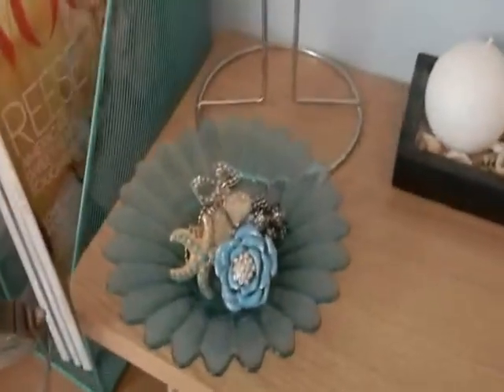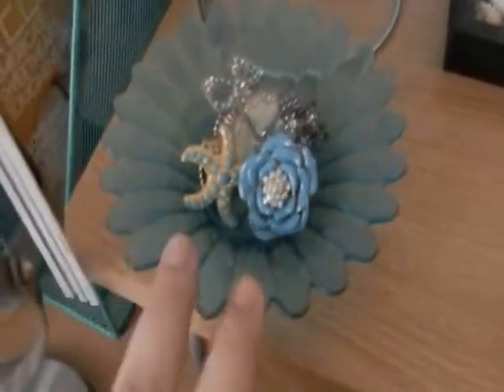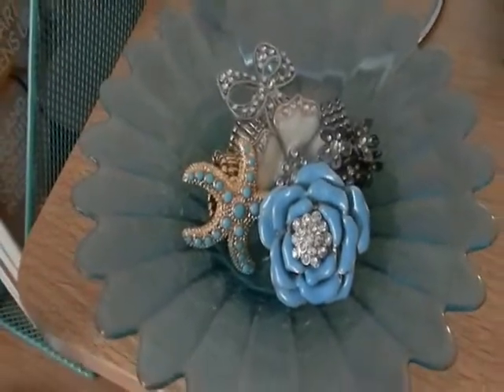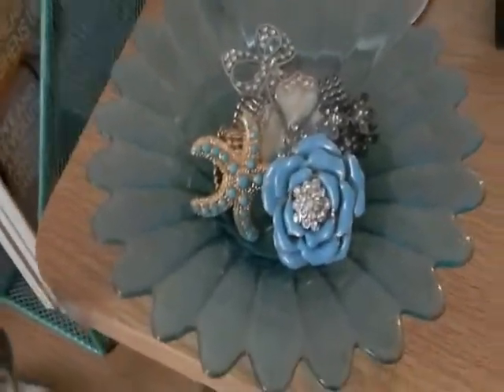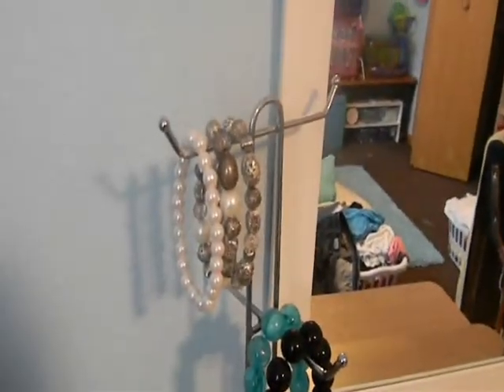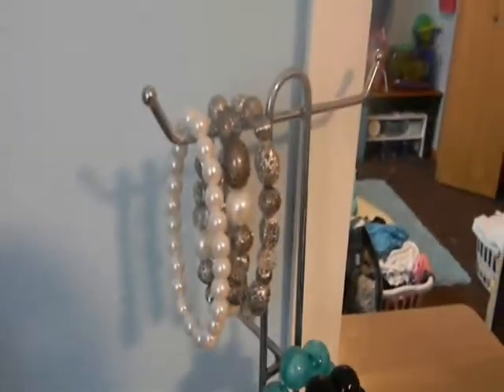There's a little box with sand and seashells and three little candles, and then a glass flower holder where I keep all my rings — I absolutely love rings. This is a little metal stand I got from Goodwill for 50 cents, pretty cool, and I just keep my bracelets on there. I don't have very many, but yeah.